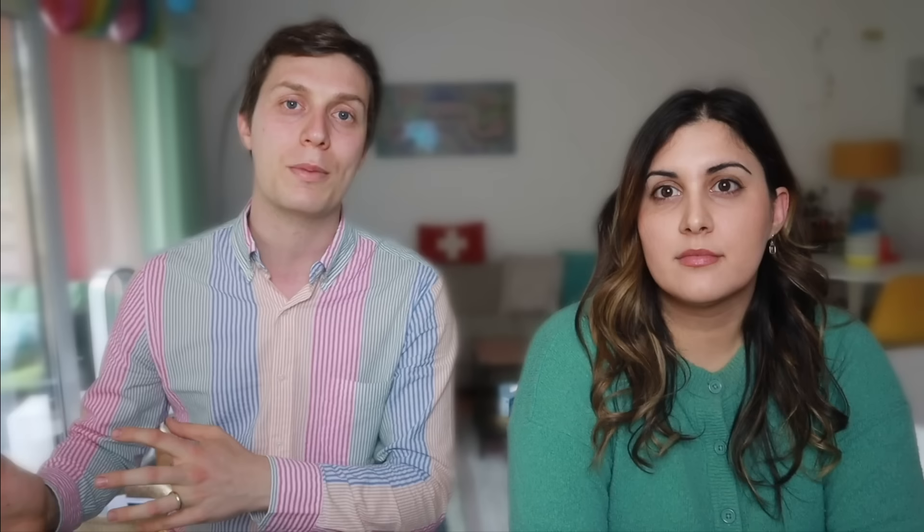For me, the price gets too expensive compared to another option — just getting some saver day passes. We'll get into those saver day passes later in the video, so just disregard the flex option for now.